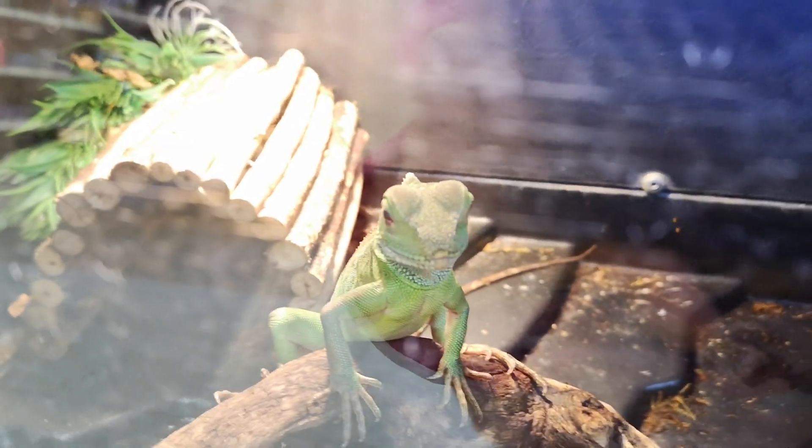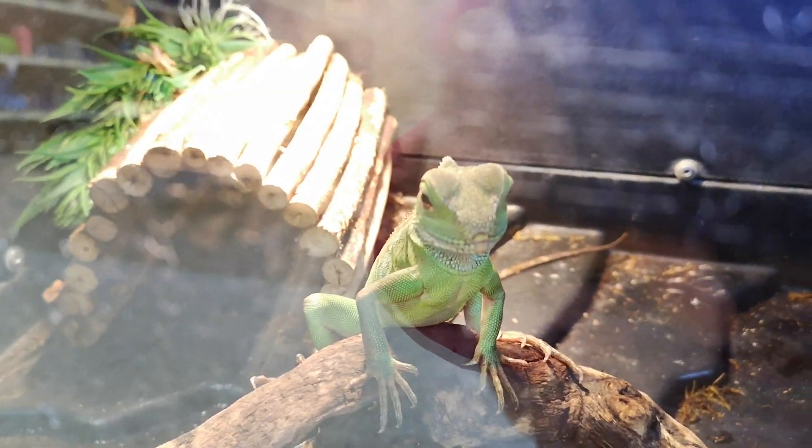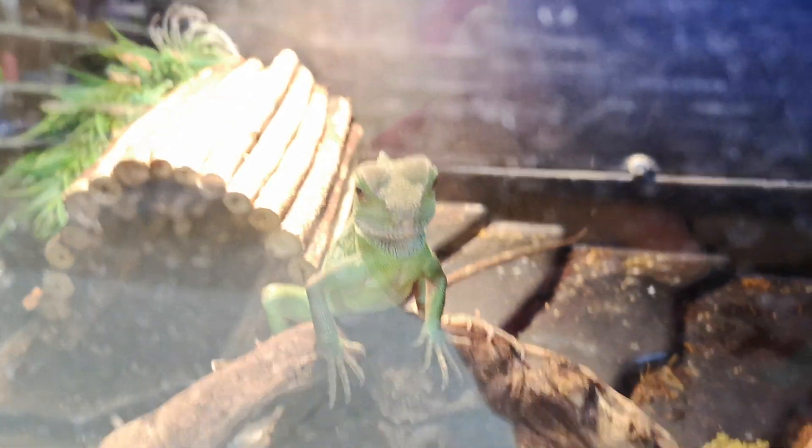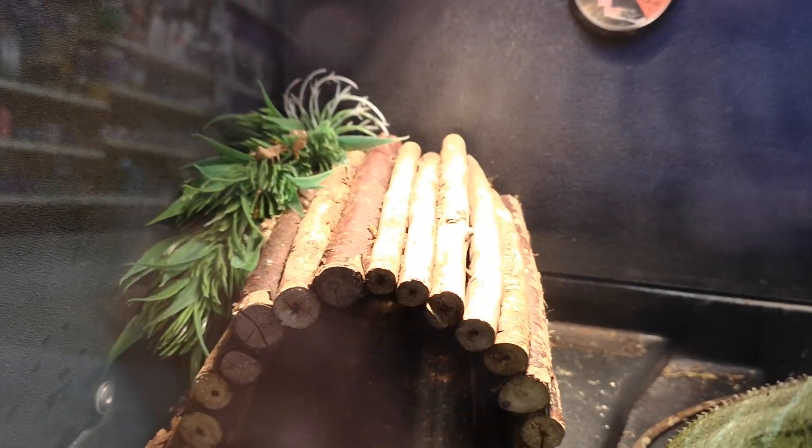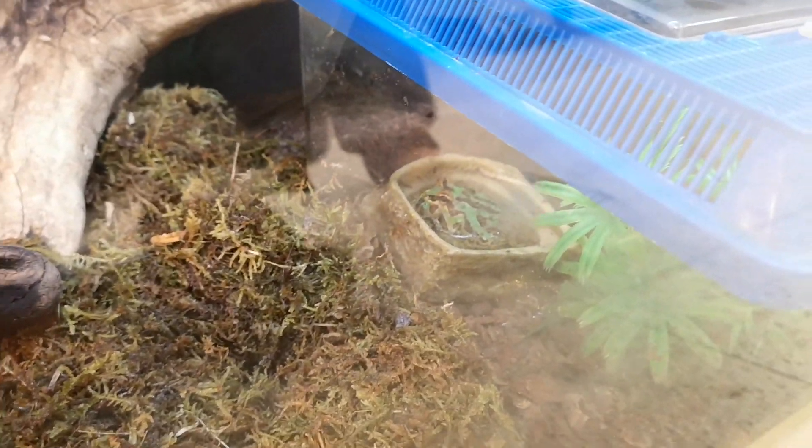Oh look at this, it's a Chinese water dragon — look at you, say hi! There's crickets in there. And there's a frog over there — you see? Oh there's a frog, I think that's a frog.